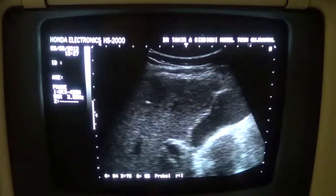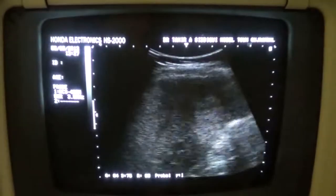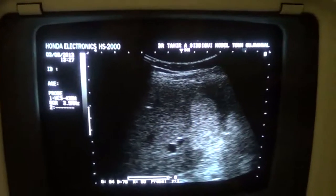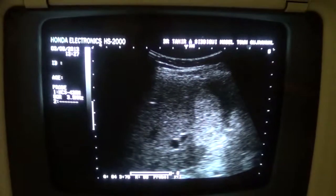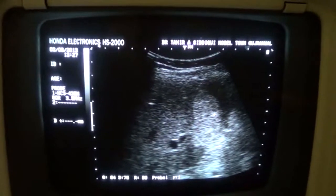This is the gallbladder — the gallbladder is normal. Portal vein ring. This is segment 4A and the anterior segment of the right lobe of the liver. Please bear with me for the background noise from the generator, as there is no power here.